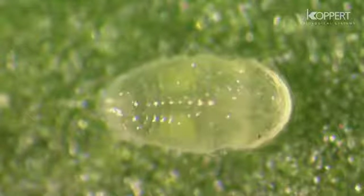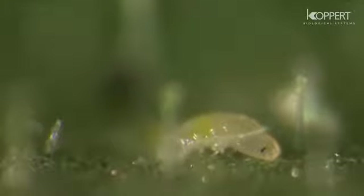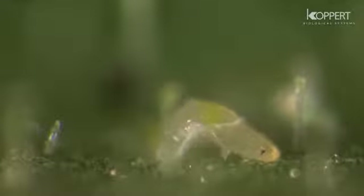Two further stages will follow. The nymph now molts into its fourth stage. This is the final stage before becoming an adult. The nymph is flat at first, later changing into an oval, box-shaped pupa with hairs.